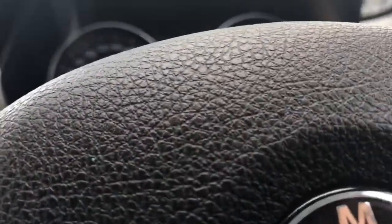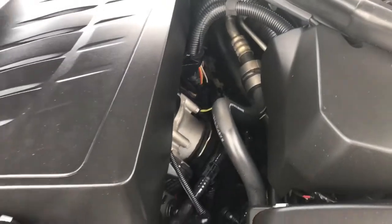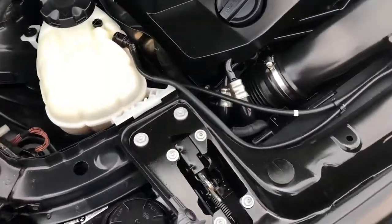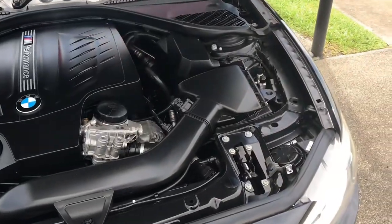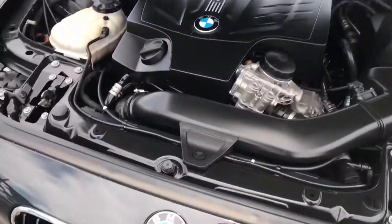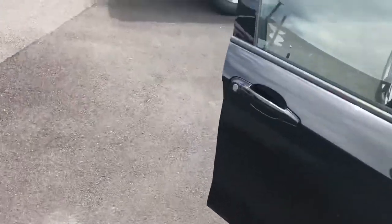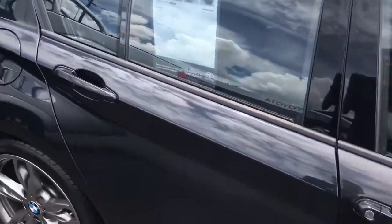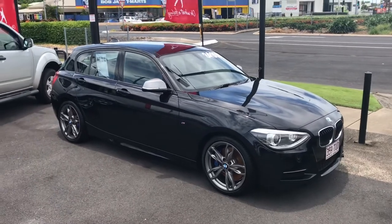I'll show you under the bonnet. There's a V6 turbo. I can't stress enough just how beautiful this car is — it's an amazing drive. All the technology that's been put into it is just immaculate, it's awesome. There we have it — it's our 2013 BMW M135i.